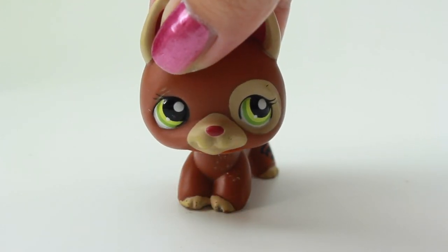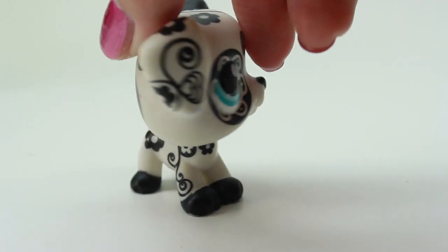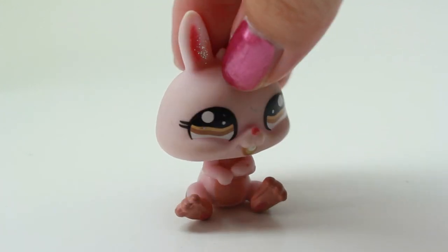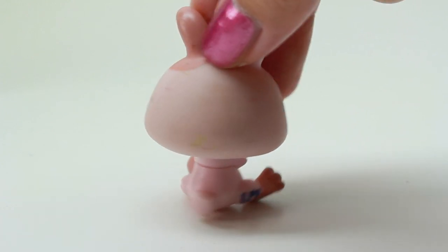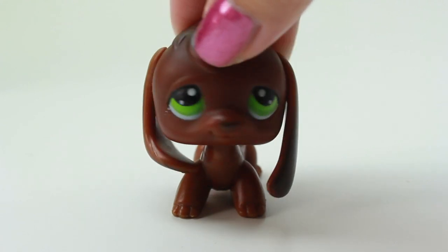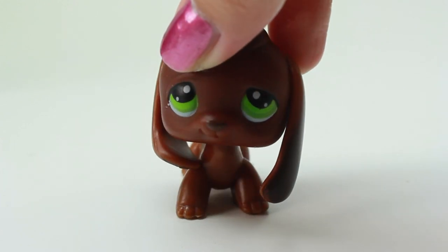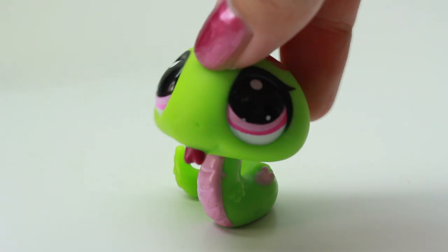Here we have another Dalmatian doggy and I think I have this one already too. Here we have another cute bunny — it's a small bunny, it's a pink bunny. Oh, it's kind of dirty. Here we have another beagle, and beagles are one of my favorite LPS — I don't know why, I think it's because the really big ears just make it look really cute. I'm super excited to have another beagle.